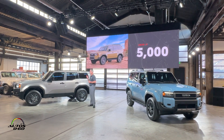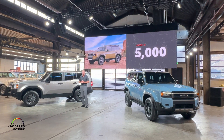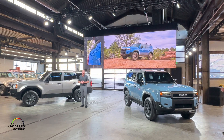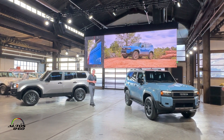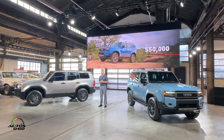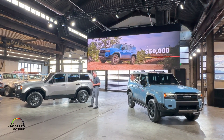First Edition models will be limited to only 5,000 units in the U.S. I can go on and on about how excited I am about this new Land Cruiser, but I'm most excited to announce that Land Cruiser will now be even more accessible to our customers, with a price tag starting in the mid-$50,000 range.